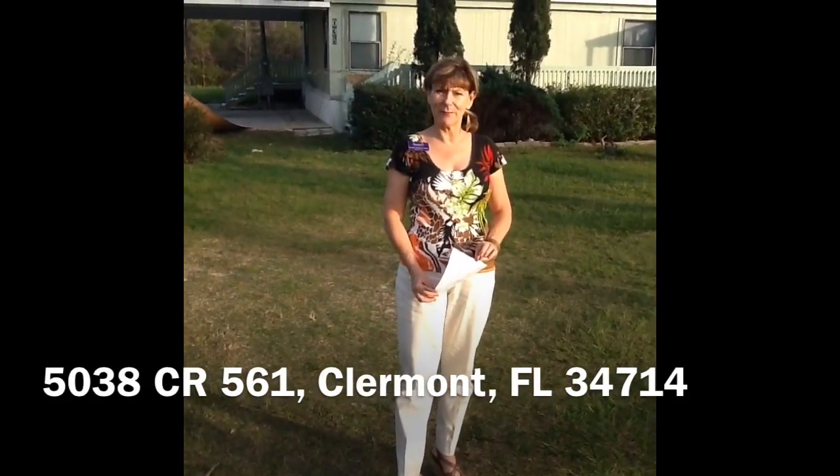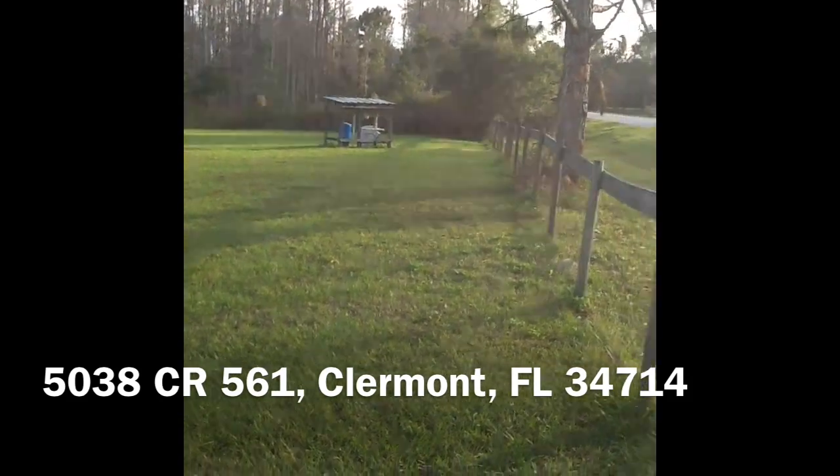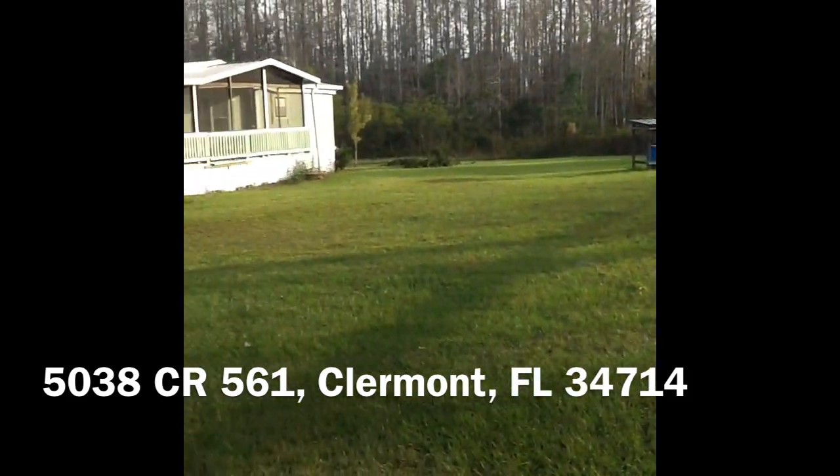Hi, I'm Colleen Dunleavy-Burns with Avalar Real Estate. You can visit me on my website, southlakeproperty.com. I'd like to show you this listing here. It's on 5038 County Road 561 in Claremont.